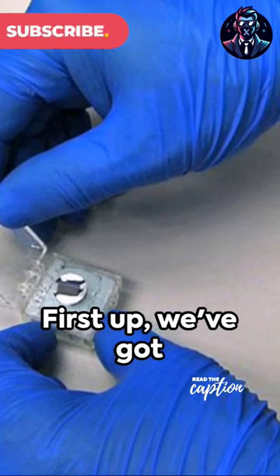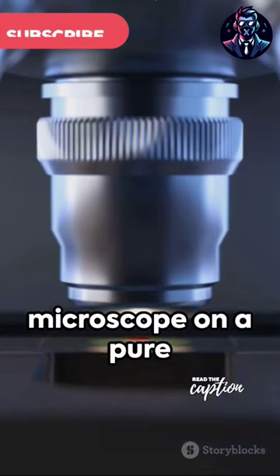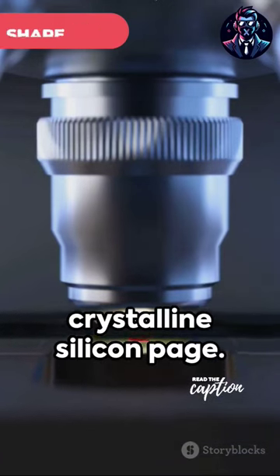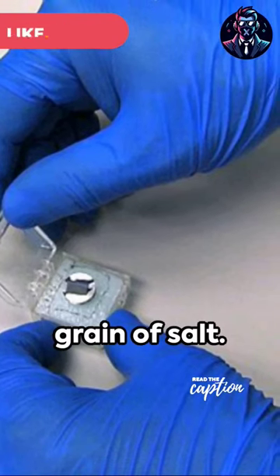First up, we've got Teeny Ted from Turnip Town, a nanobook etched with an electron microscope on a pure crystalline silicon page. It's a whopping 30 micrometers square — that's smaller than a grain of salt.